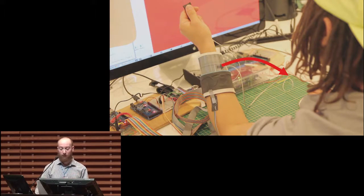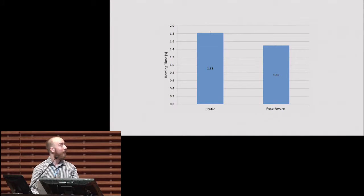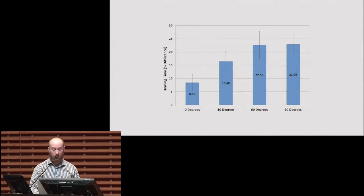Overall, there was a statistically significant result that the pose-aware display is faster for the overall interruption, swiping, and returning to the task. For homing times specifically, the pose-aware display had statistically significantly faster times — since it always orients the notification towards the face, there's no need to reposition the wrist regardless of angle. Interestingly, the pose-aware display had increasingly improved homing times the more occluded the watch face would be. Essentially, the more occluded the watch face is, the longer it takes to access it.